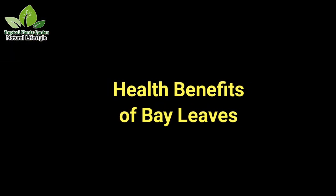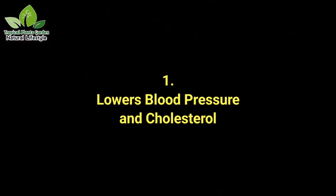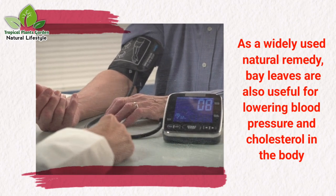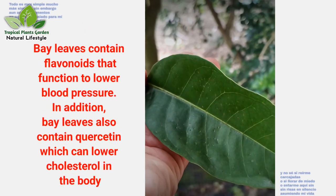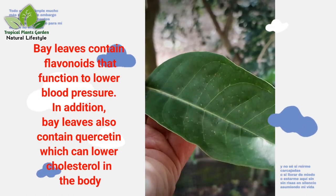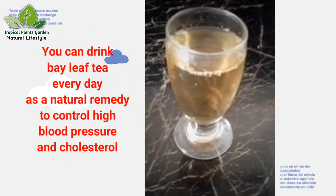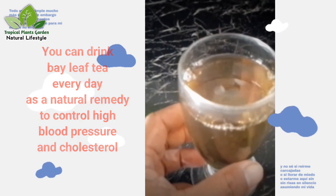Health benefits of bay leaf. Benefit 1: Lowers blood pressure and cholesterol. As a widely used natural remedy, bay leaves are useful for lowering blood pressure and cholesterol in the body. Bay leaves contain flavonoids that function to lower blood pressure, and also quercetin, which can lower cholesterol. You can drink bay leaf tea every day as a natural remedy to control high blood pressure and cholesterol.